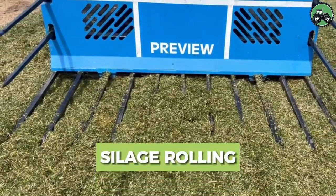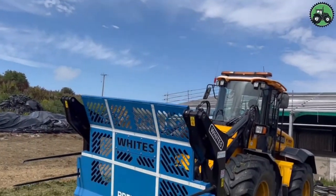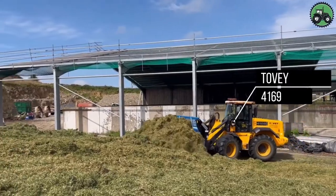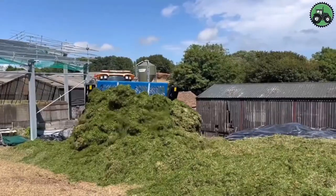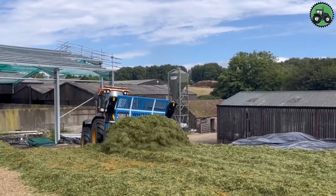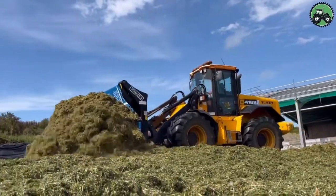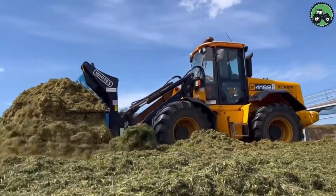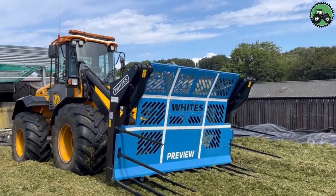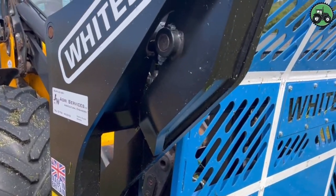Dive into the world of silage rolling with the TOVI-4169, a machine that redefines efficiency and precision in the agricultural industry. This essential process involves compacting silage to ensure proper fermentation and preservation. The TOVI-4169's advanced features and expert engineering make it a cornerstone of silage management, enhancing crop quality and livestock nutrition. From dairy farms to livestock operations, this machine plays a pivotal role in supporting agriculture and ensuring high-quality feed for animals.